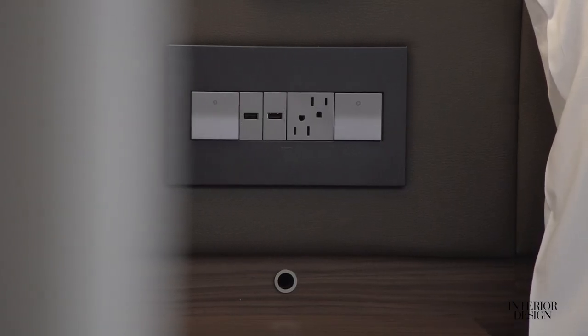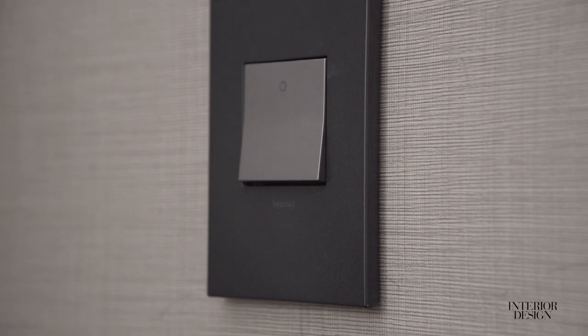I work for a company called Legrand, and Legrand is an electrical manufacturer that makes items for the hospitality space. We're talking outlets, USBs, switches, even outdoor power — everything that's needed by the guests in hotels.